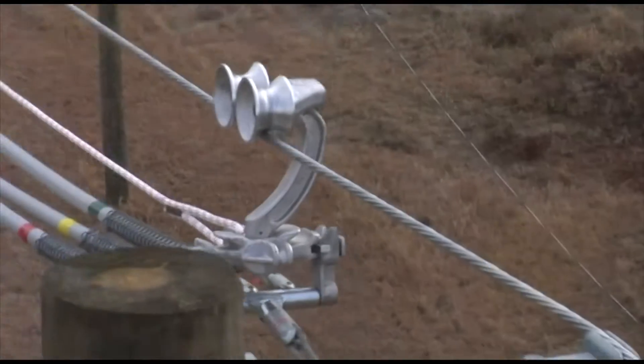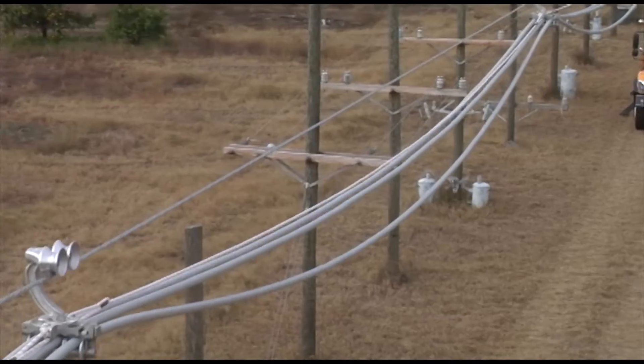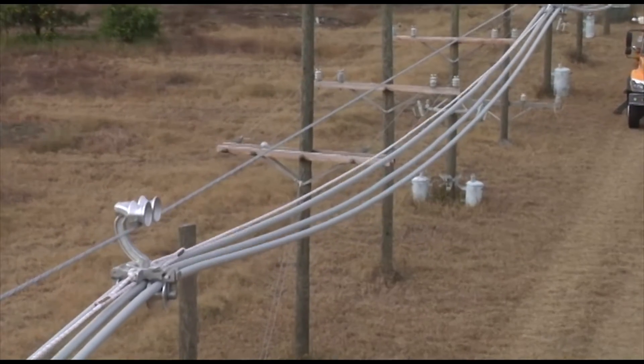So what exactly is Covered Aerial MV, and what about this system's design makes it reliable and friendly to communities? Let's start at the very beginning.